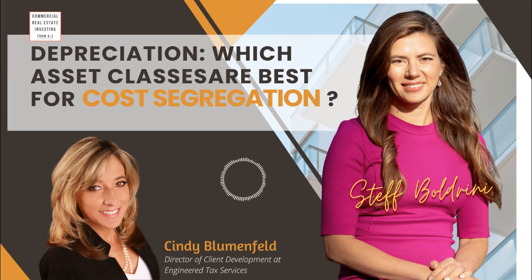For investment property — not your primary residence, but any investment property, whether commercial, an investment house, or an office condo with significant leasehold improvements — the IRS has commercial property being depreciated over 39 years and residential, like apartment buildings, over 27.5 years. So if you spend $5 million to buy or build a building, not including land — land isn't depreciable — your CPA takes that $5 million and divides it by 39 years, and that's how much you can write off every year. That doesn't really give owners a whole lot of benefit.